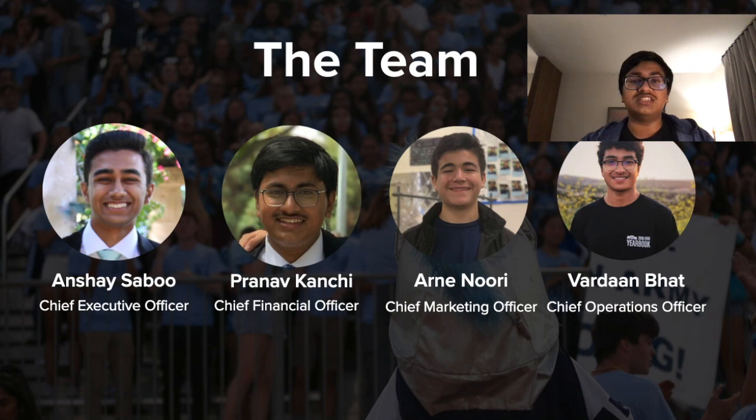I'm Pranav Khanchi, the Chief Financial Officer for SchoolSmart. Some of our other team members include Anshay Sabu, the Chief Executive Officer; Arnie Nuri, the Chief Marketing Officer; and Vardhan Bhatt, the Chief Operations Officer.